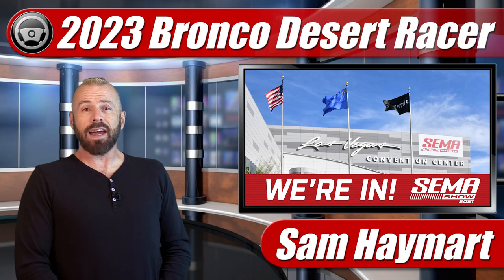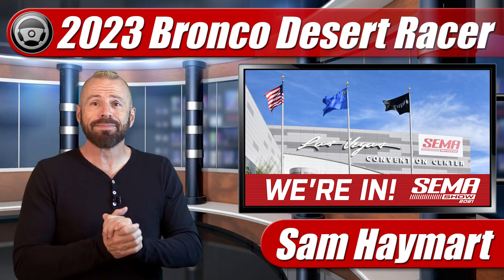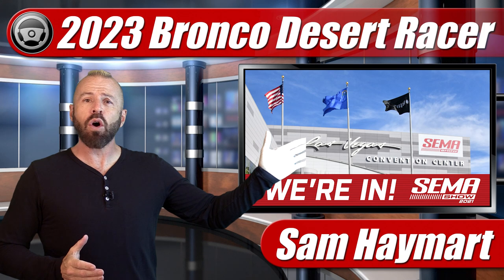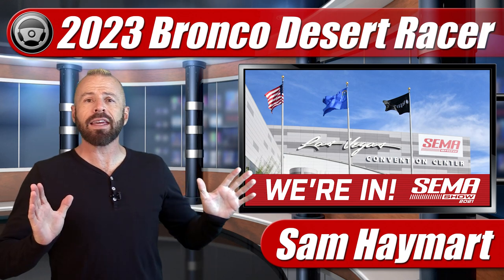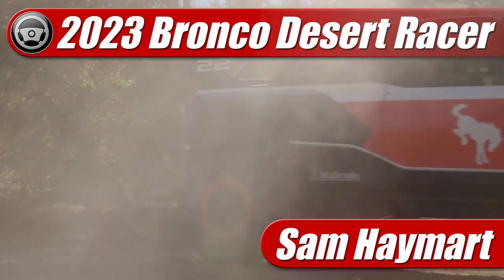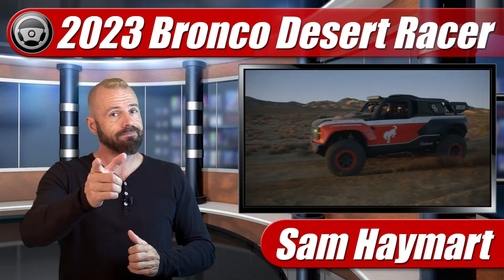Hey, my good friends. Sam Hamart with Test Driven TV. I am excited. SEMA is back. After the COVID hiatus, the floor is now open in Las Vegas, Nevada at the convention center, and right out of the gate, Ford has shown us something really special — the V8-powered Ford Bronco Desert Racer. So we're going to have our first look coming up.